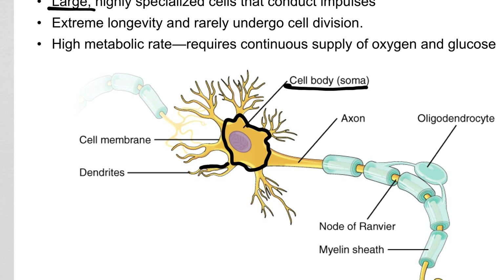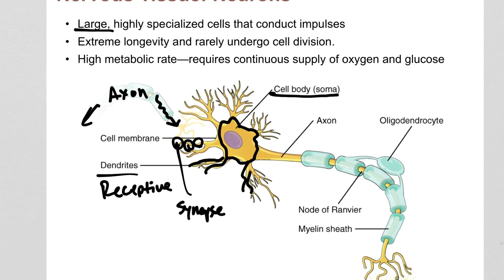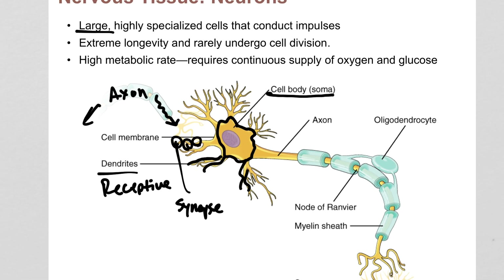Dendrites are 100% receptive — they're taking information in. When you see an axon from another neuron, that axon sends information into these dendrites. The connections between axons and dendrites we call synapses, and those synapses communicate information into the next cell. There would be many other axons forming connections as well — they're just not being drawn. You can have tens, hundreds, sometimes even thousands of neurons making synapses with these dendrites.